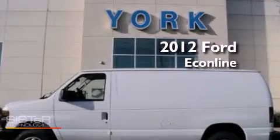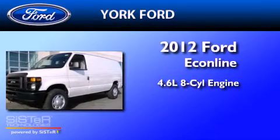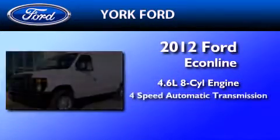This is a brand new 2012 Ford EconoLine. It features a 4.6-liter, 8-cylinder engine and a 4-speed automatic transmission.